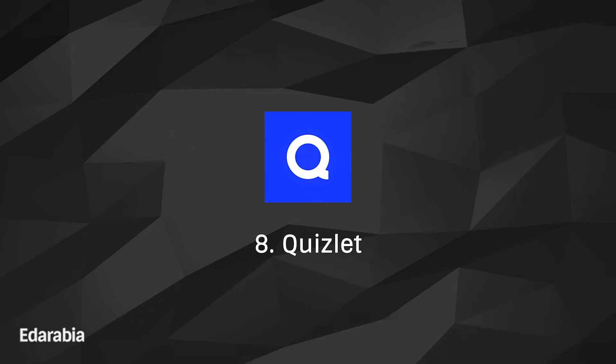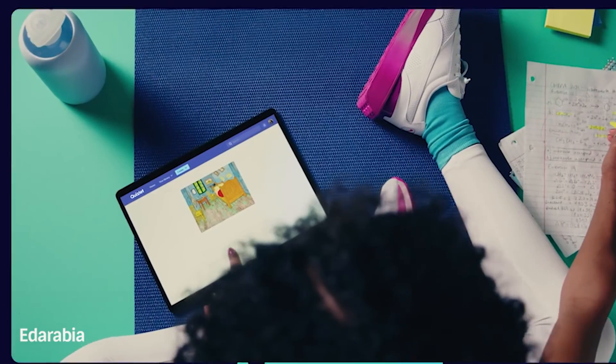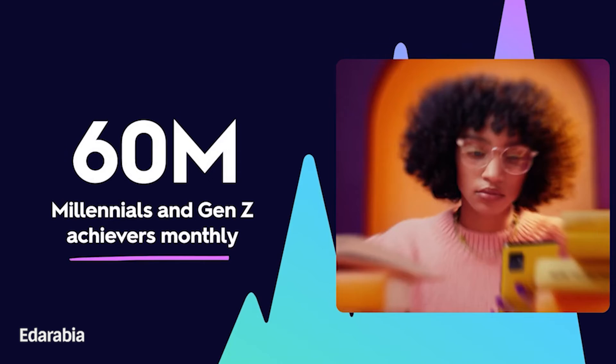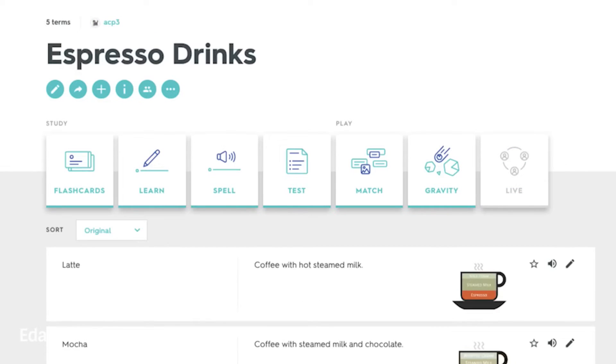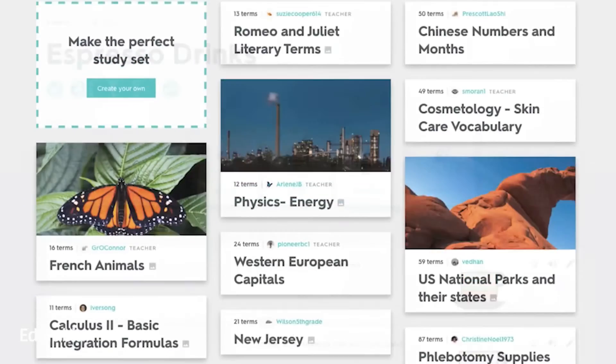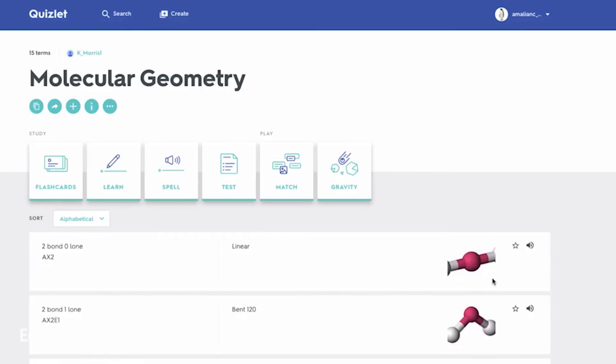Number 8: Quizlet. Master mathematical formulas and concepts with Quizlet, a versatile app that allows users to create and study digital flashcards. This tool is perfect for memorization and reinforcement, ensuring that key math concepts become second nature.